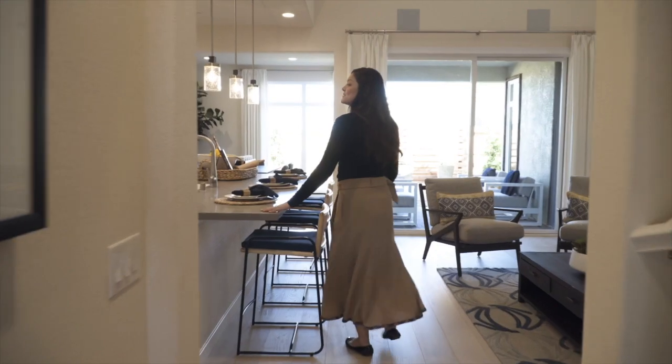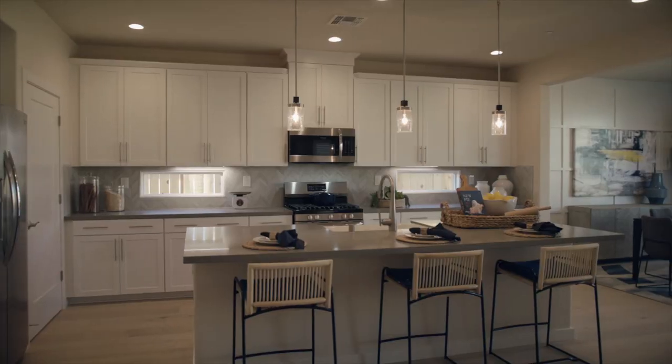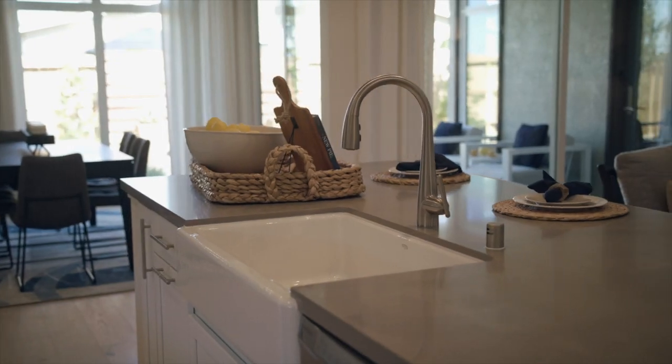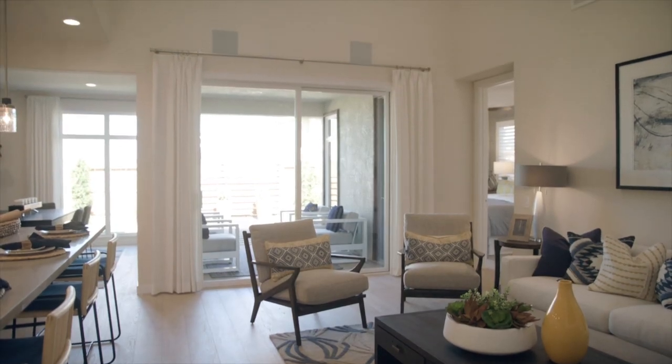Follow me this way to the kitchen. Here's your kitchen space. You have a lot of storage here, a big walk-in pantry, and a huge island — it's perfect for entertaining and food prep. You have access now to your great room.